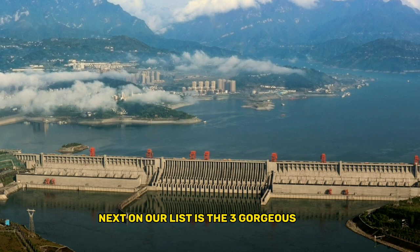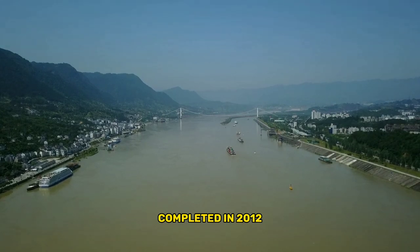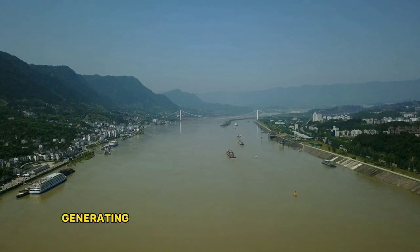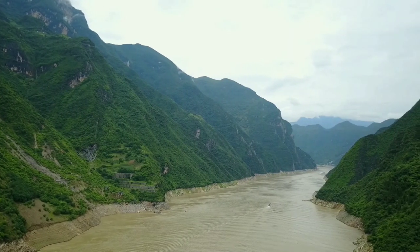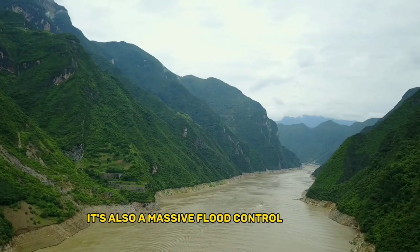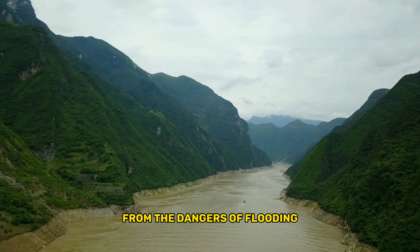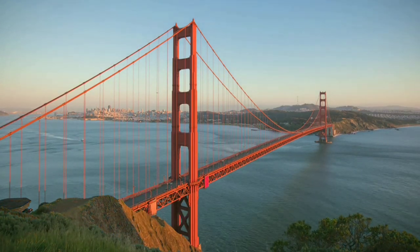Number 6: the Three Gorges Dam. Next on our list is the Three Gorges Dam, located in China. Completed in 2012, it's the largest hydroelectric power station in the world, generating over 22,500 megawatts of electricity. It's also a massive flood control project that helps to protect millions of people from the dangers of flooding.